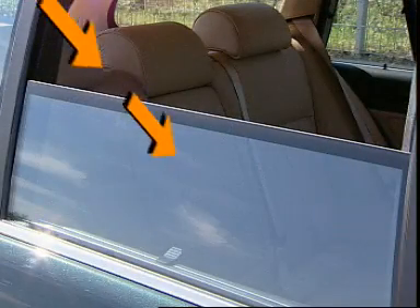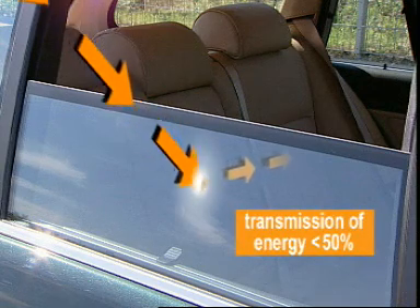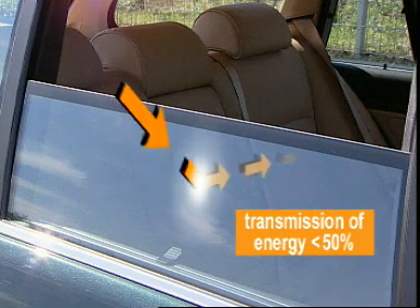The UV absorbing glass offered by Saint-Gobain Securite is also an excellent heat absorbing glass, as it blocks more than 50% of solar heat. It's the first glass to offer high protection against both UV rays and heat.